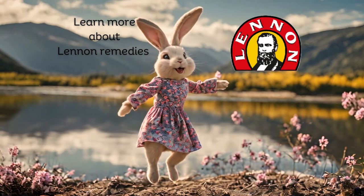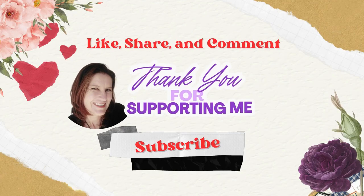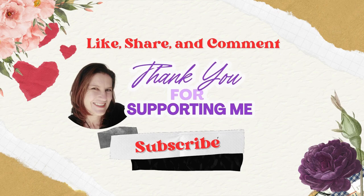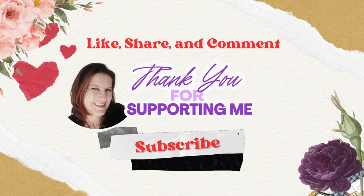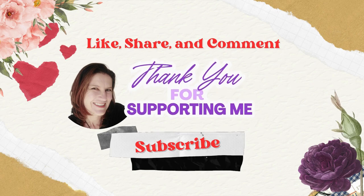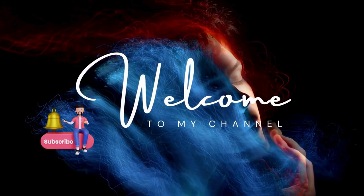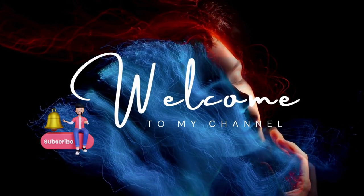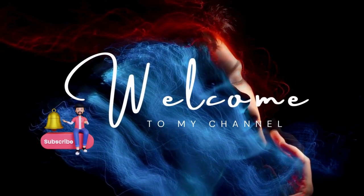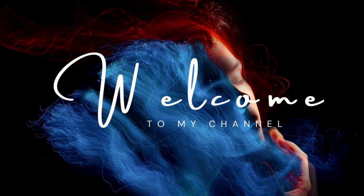If you would like to learn more about linen remedies or how to use linen products, click on the link showing in the video and enjoy more videos. I hope you saw the bunny — let me know in the comments. Please keep well, my friends — be safe and see you in my next video.